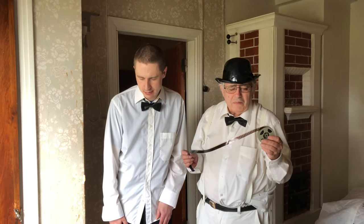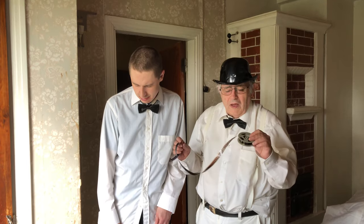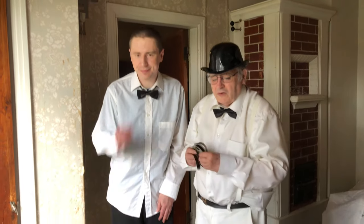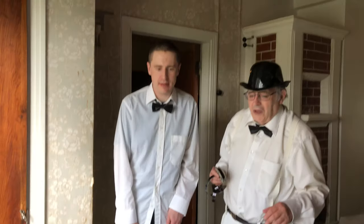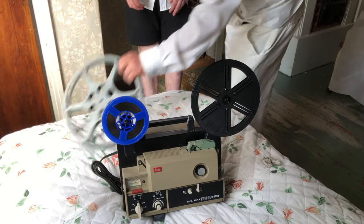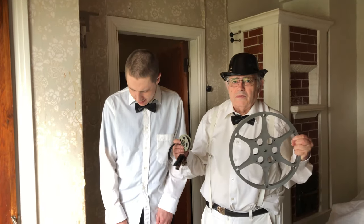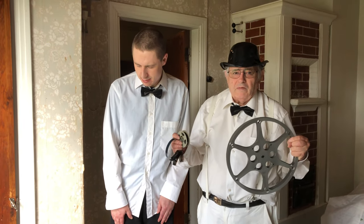We talk about the Charlie Chaplin films and the early history of films, and we even have a lot of films that we're going to scan with a projector here. Here's our projector. We have home movies and we have some professional Super 8 films, and here's a mini projector. Then you can see the big reel when you do 16mm films and when you scan the big 35mm films.